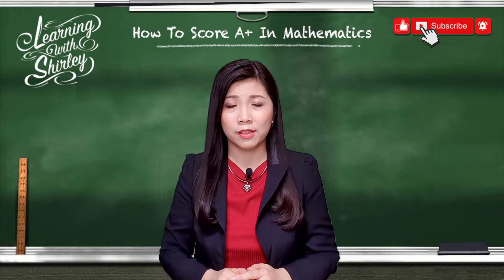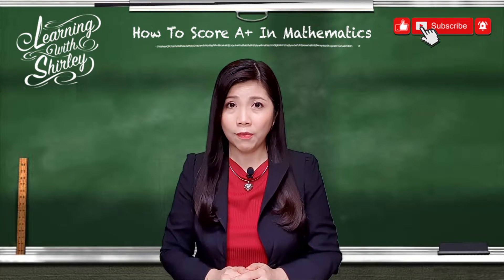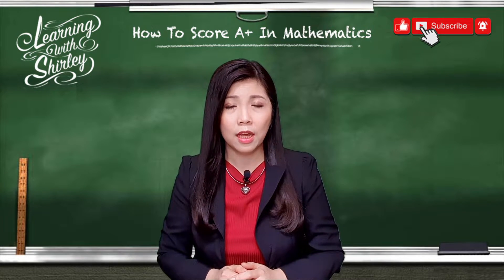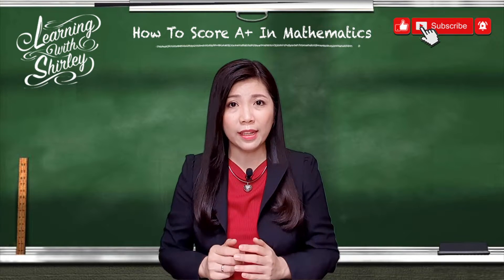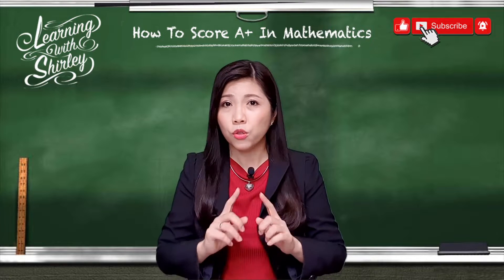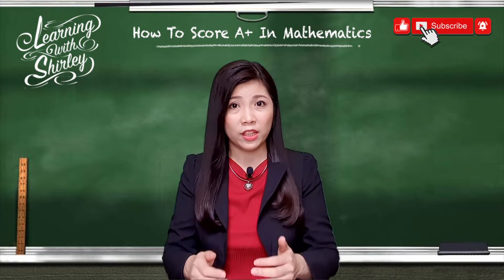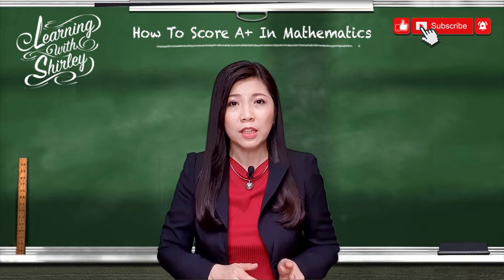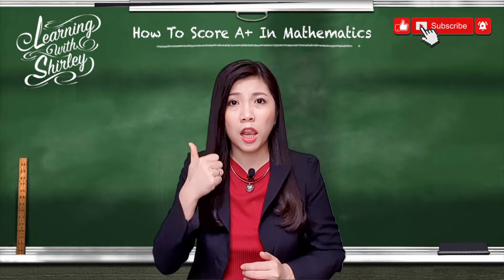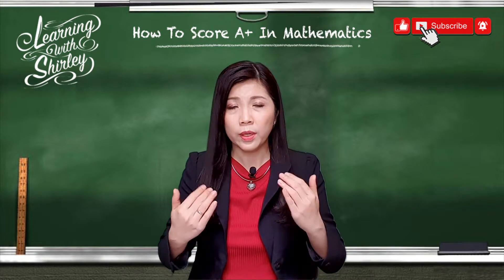Formula is the key to solving questions. For primary level students, formulas are not given to you in the exam, so it's compulsory that all students memorize the formulas by heart. For secondary level students, even though formulas are given in the exam, it doesn't mean you have to refer to the formula sheet every time. Strong students don't rely on a formula sheet because all the formulas are inside their head — when they see a question, they know which formula to apply. So how do you memorize formulas? First, do lots and lots of practice, and eventually the formulas will go into your head.